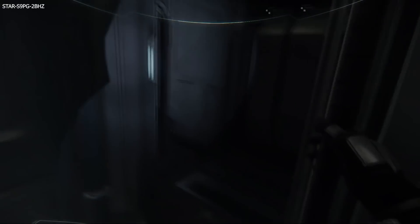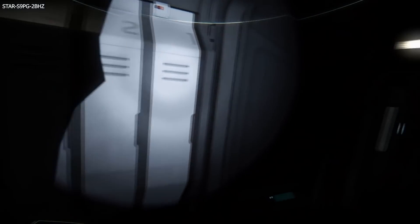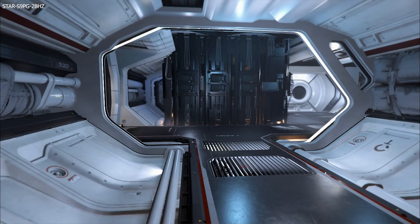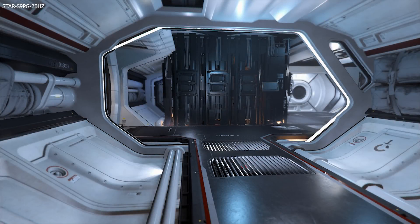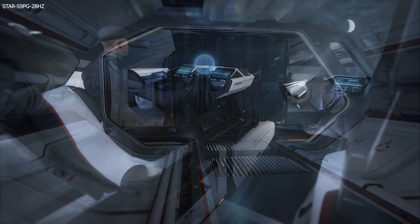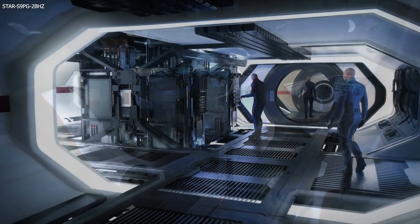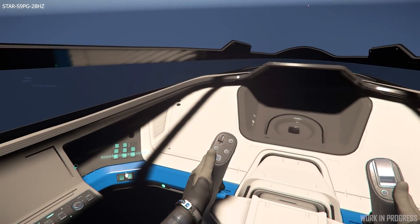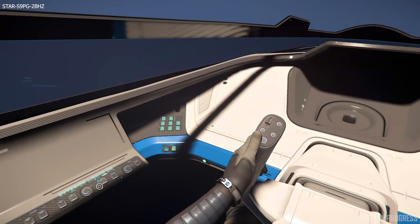Talking about functional dashboards and rolling these systems out to all ships: in the latest monthly report it spoke about how the Star Runner is actually getting the functional dashboard with articulating buttons, which will include independent power control for various systems, weapon controls, and more. Two ships are making their way into the game soon, and as I've said, on the 300i in Inside Star Citizen the dashboard is interactable and actually has articulating buttons.